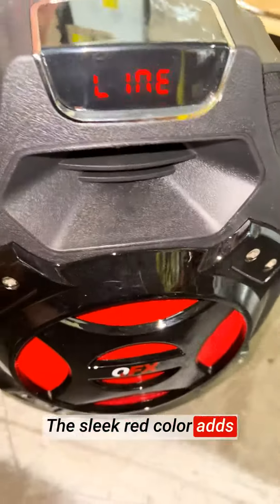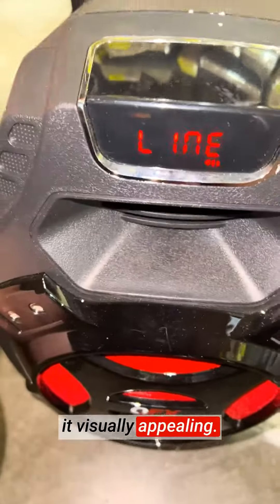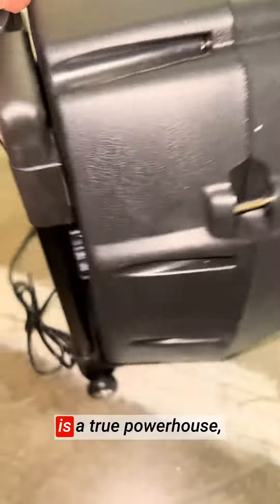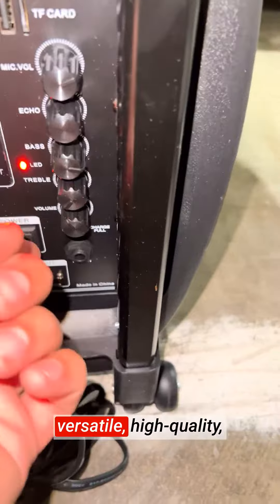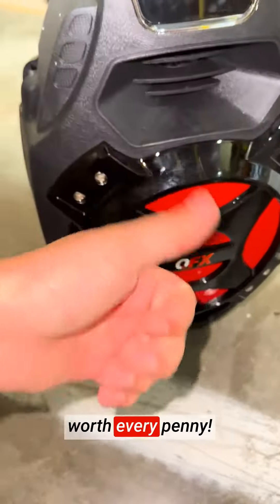The sleek red color adds a vibrant touch, making it visually appealing. The QFX portable speaker is a true powerhouse, and I highly recommend it to anyone seeking a versatile, high-quality, and portable speaker for their entertainment needs. It's definitely worth every penny.